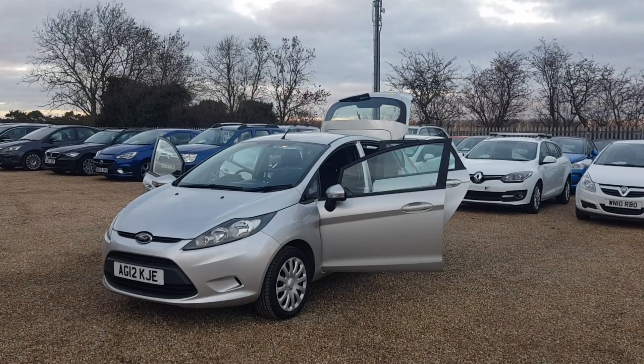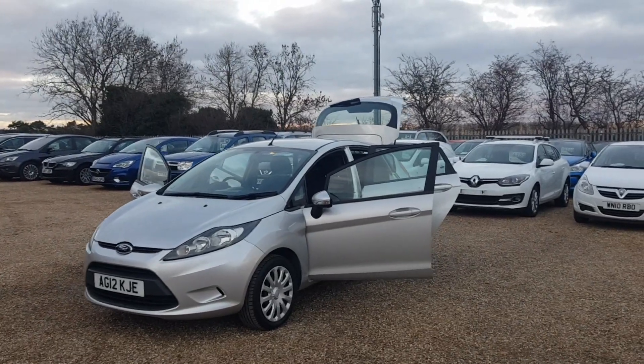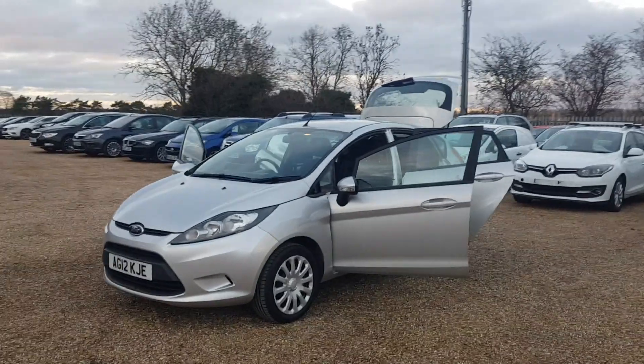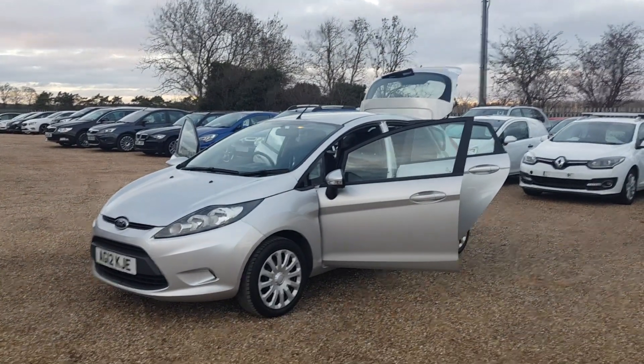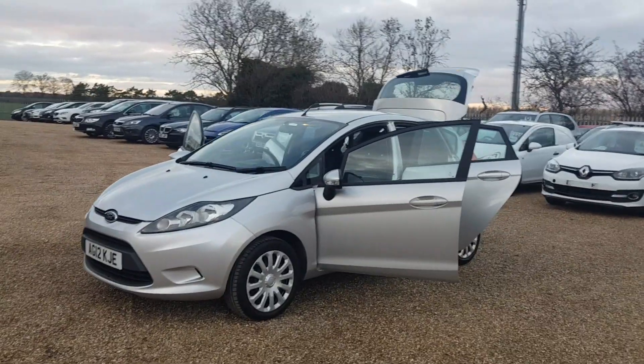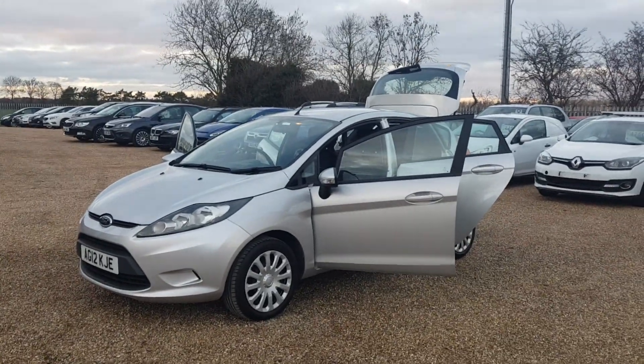Here we have our 2012 reg Ford Fiesta. Here at CarFern we do have around 100 cars on site at any time. We offer very competitive finance rates and excellent products such as warranty, paint protection and also tailor-made mats.